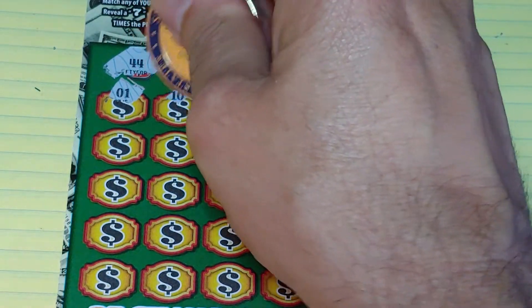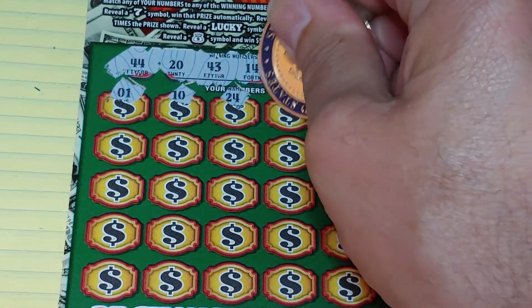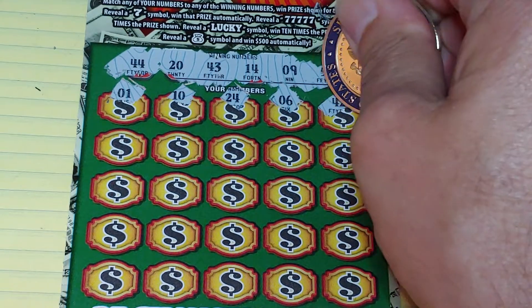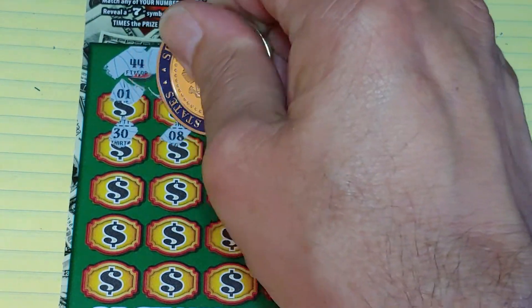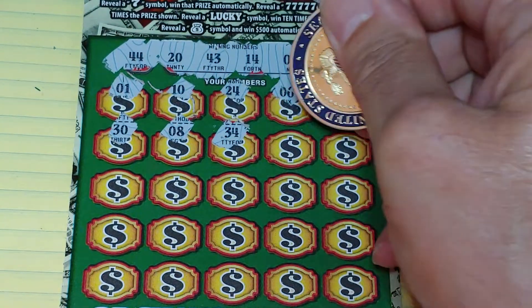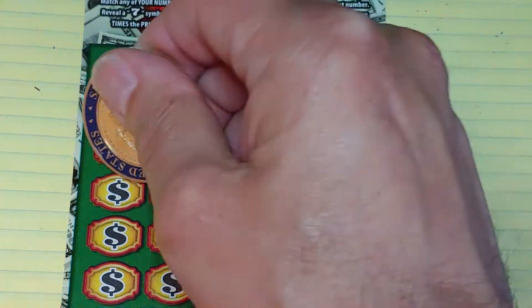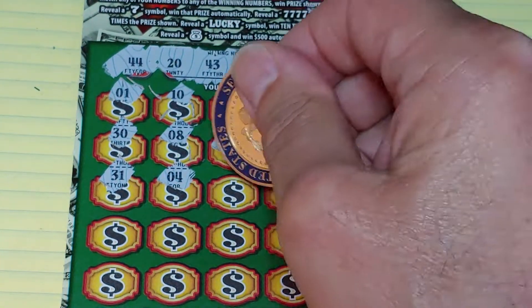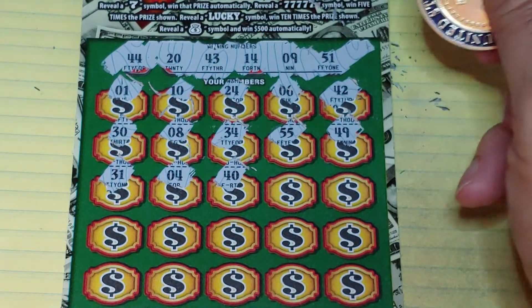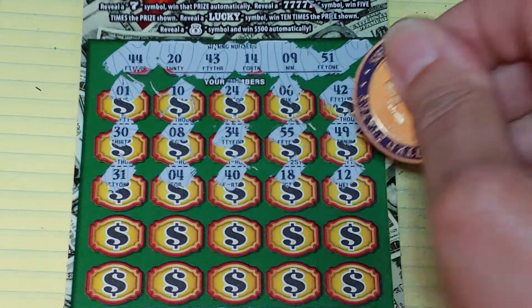We have 1, 10, 24, a 6, and a 42 — so we have a bunch of one-offs. Then 30, 8, 34, 55, and a 49. Next row: 31, a 4, 40, 18, and a 12.